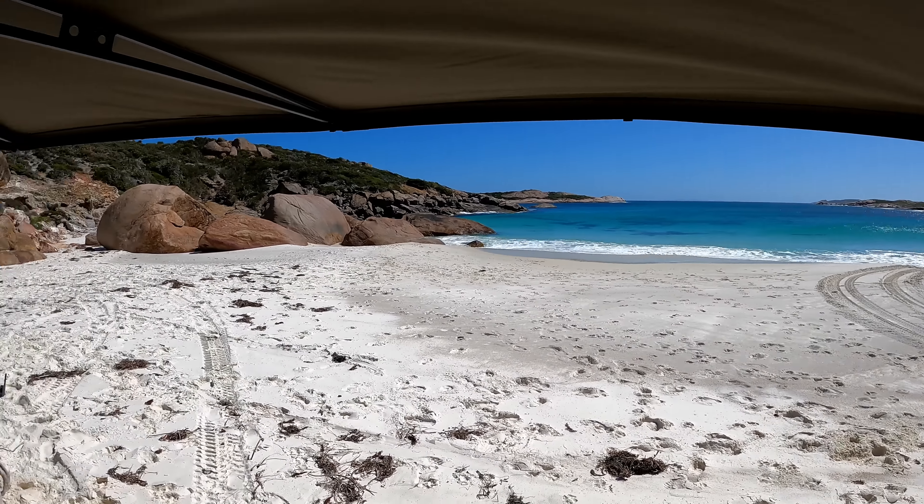Beautiful, stunning beach - just sitting here under the awning - and I don't want to be here. Blew my diff. It sounds terrible. I was just cruising along, not doing anything crazy, went up a little hill, parked, unhitched the camper, then started to move off and just went 'dun dun dun dun.' I think it's either the crown wheel or pinion. These people next to me are going to tow my camper out, I'm going to put the car in the back of a truck and send it into Esperance Toyota to hopefully get a part and a new diff.